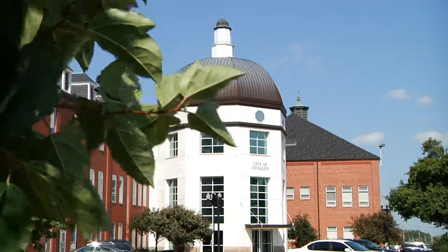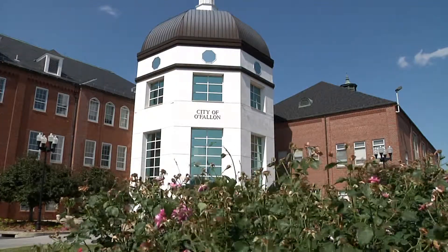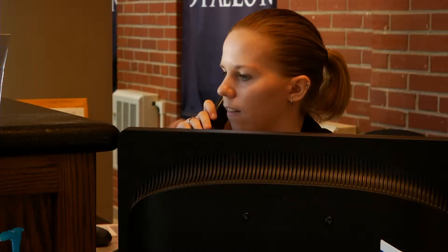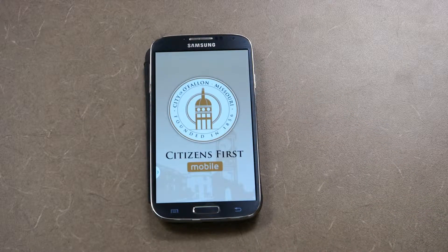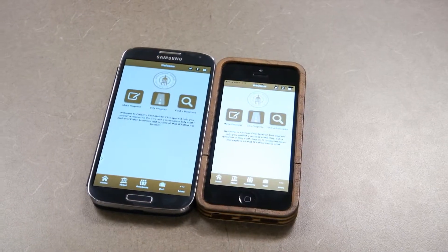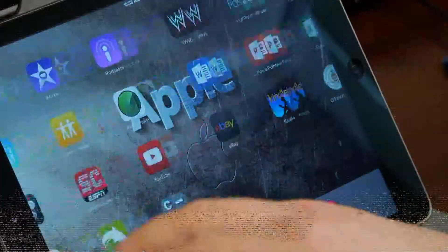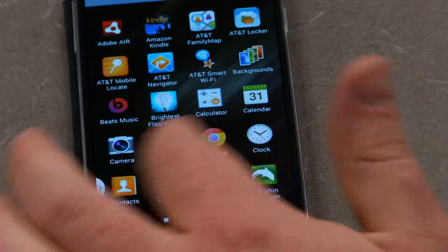O'Fallon Citizens First Center now offers residents a quick and easy way to get in touch with city staff. And it's now even easier with the launch of the new Citizens First mobile app. The mobile app allows residents to communicate with city staff using their iPhone, iPad, iPod, or Android mobile device. And the best part — it's free.